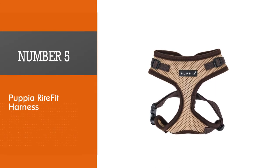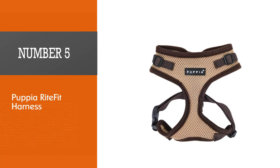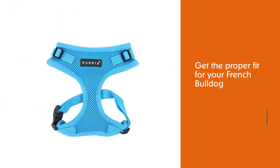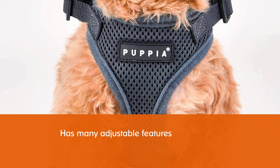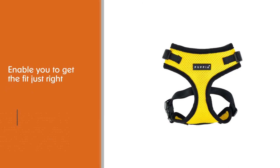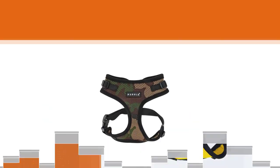Number five: Puppy A Right Fit Harness. This fantastic harness for French Bulldogs allows you to get the proper fit for your dog. It has many adjustable features, including two quick release buckles as well as a loop and hook strap, which both provide adjustability around the dog's neck. The Puppy A Right Fit soft harness is made from a lightweight polyester reflective mesh lining which is breathable for comfort.